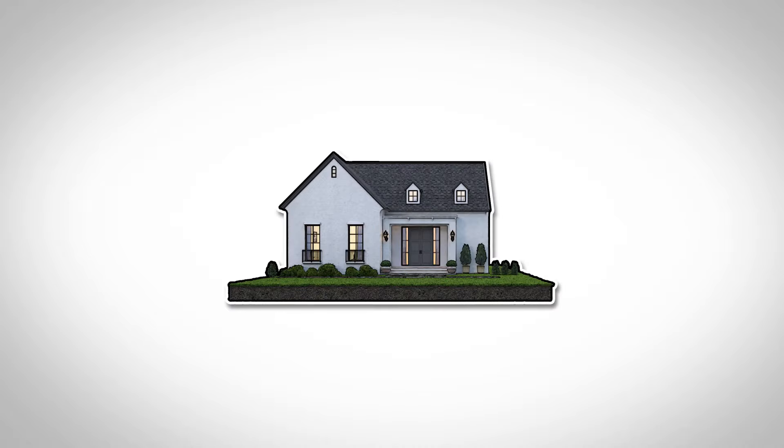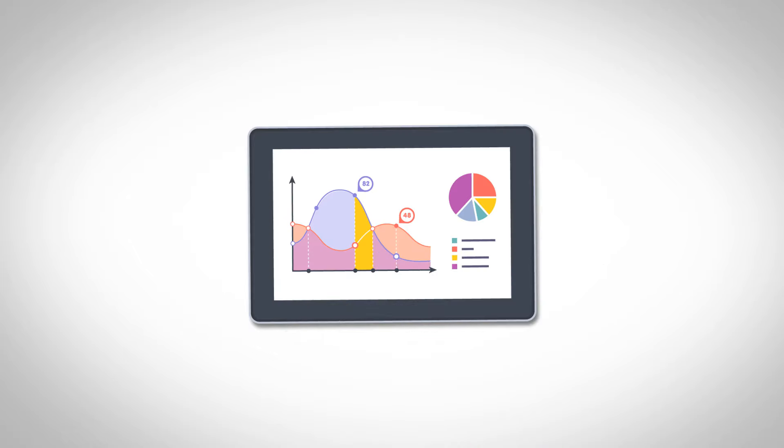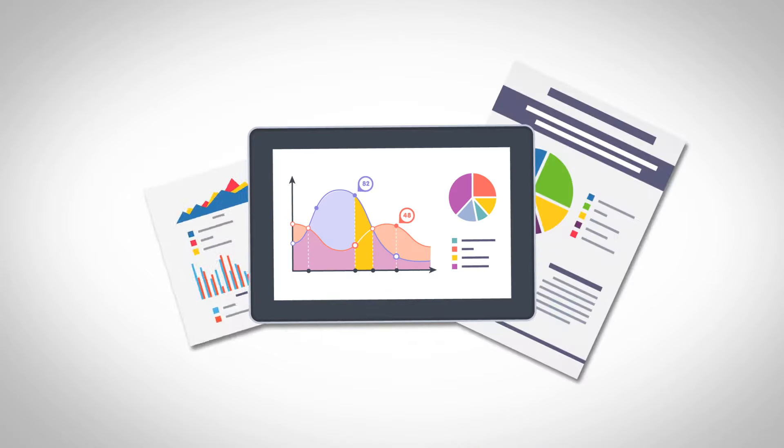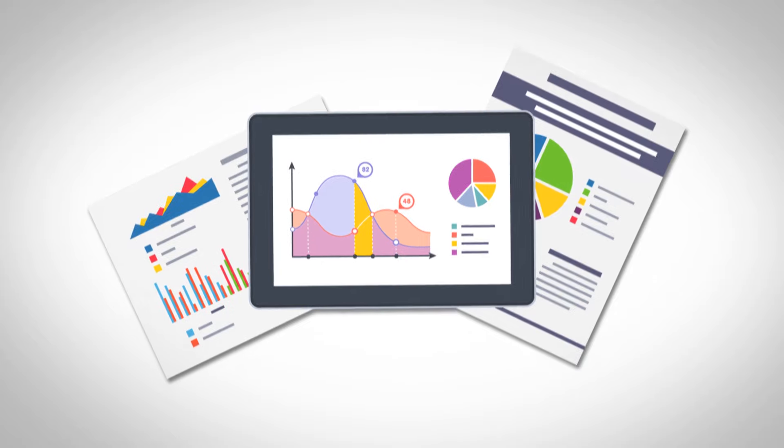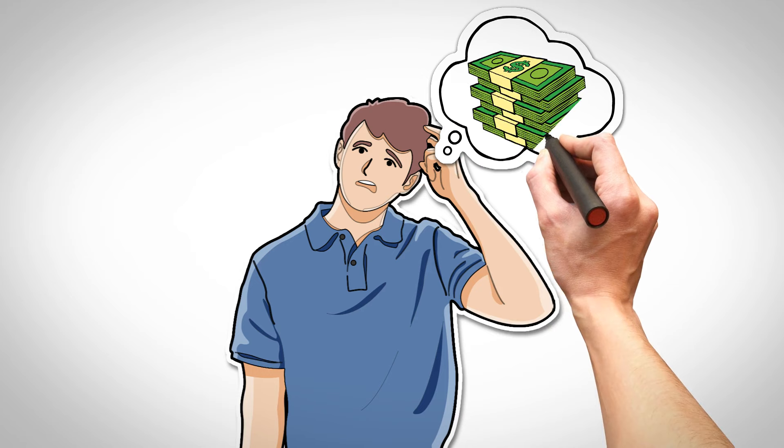So, you've decided to purchase a home, and you've also decided to get a home inspection. Then you get your inspection report back, and it's really detailed and a bit confusing. What you really want to know is what's it going to cost to fix all these items?